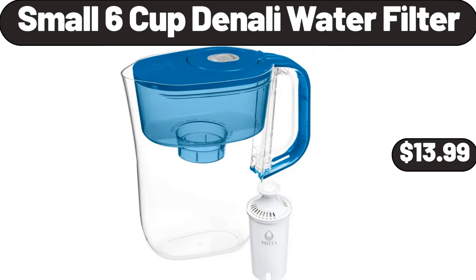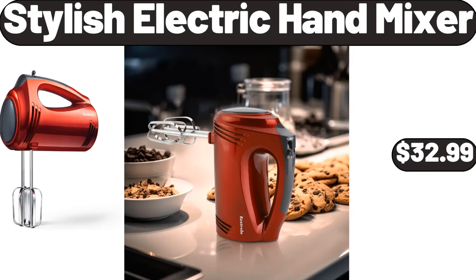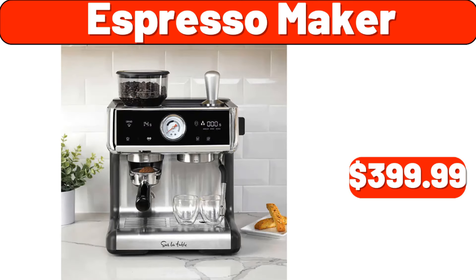Small 6-cup Denali water filter, $13.99. Emporium selection Havarti cheese, $2.49. Stylish electric hand mixer, $32.99. Acacia wood mortar and pestle, $8.99. 12-piece stoneware dinnerware set, $34.99. Espresso maker, $399.